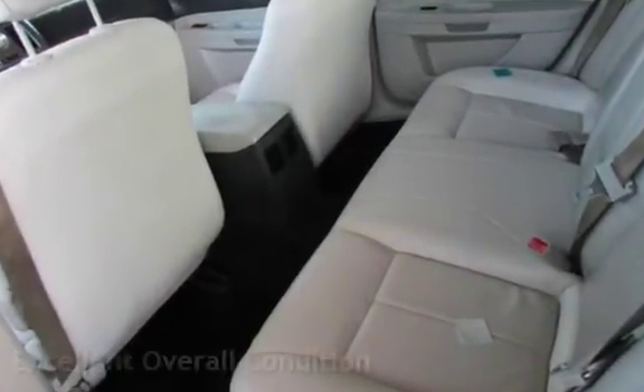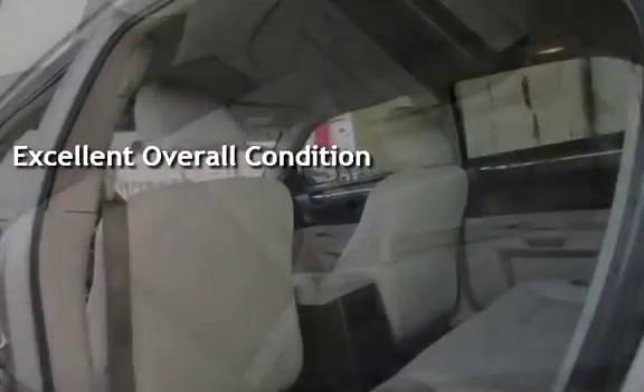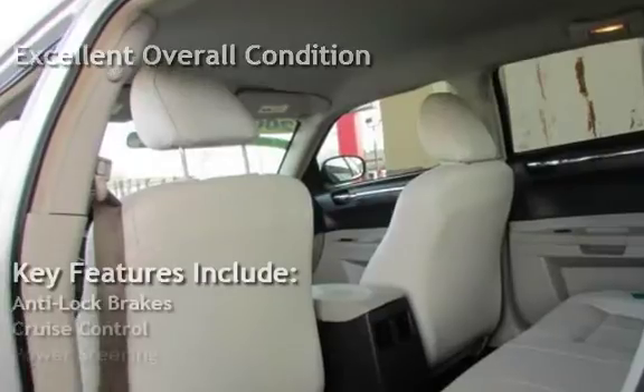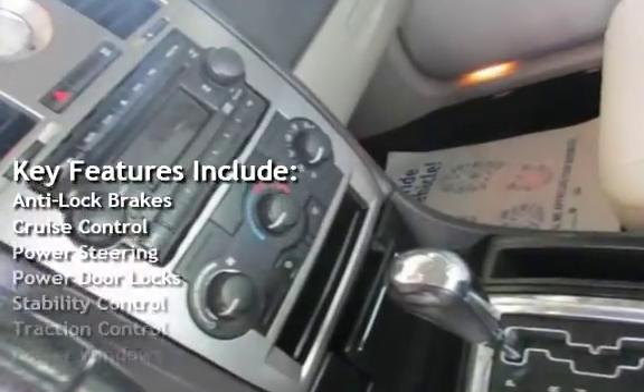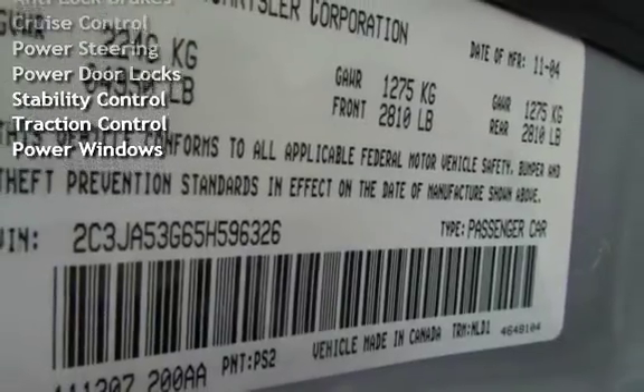This vehicle is in excellent overall condition. Key features include anti-lock brakes, cruise control, power steering, power door locks, stability control, traction control, and power windows.